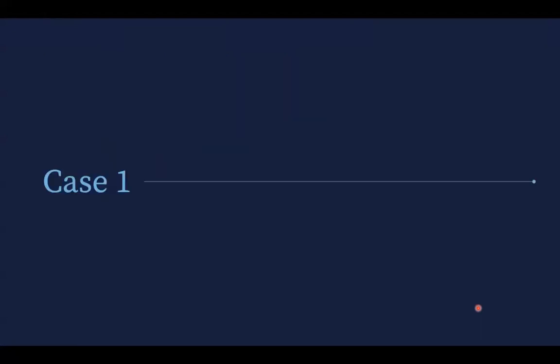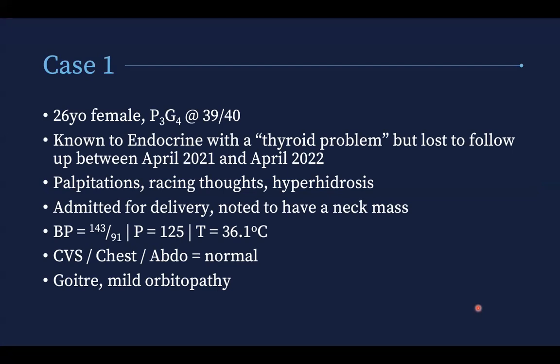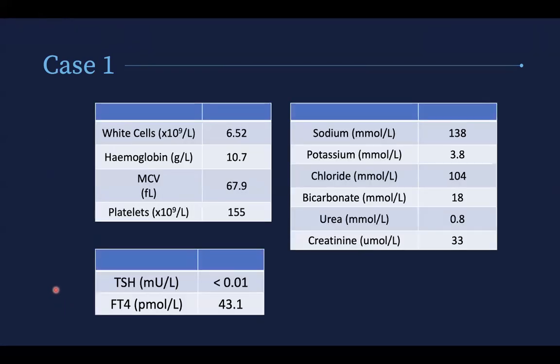Case one is a 26-year-old female, para 3, gravida 4, at 39 weeks gestation. She was known to endocrine with a thyroid problem but was lost to follow-up. She had palpitations, racing thoughts, hyperhidrosis, and came in for delivery noted to have a neck mass. She was borderline hypertensive and tachycardic. Systems examination was normal, but she had a goiter and mild orbitopathy.